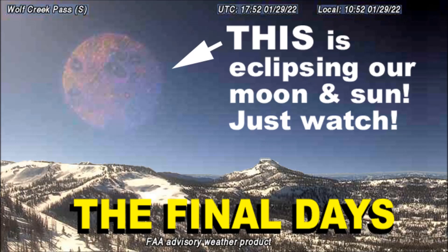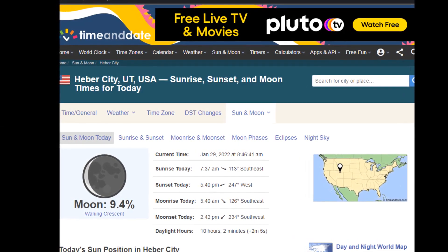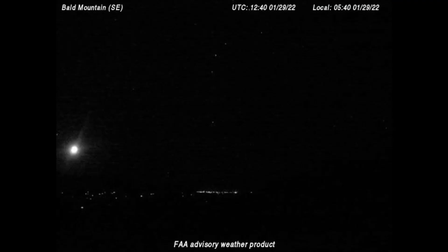The day before yesterday, January 29th, when I collected all the images you are about to see, the moon was at 9% illumination. It was a tiny sliver, as you can see over on the left side of the screen. These images begin at 5:40 in the morning, local time in Colorado.